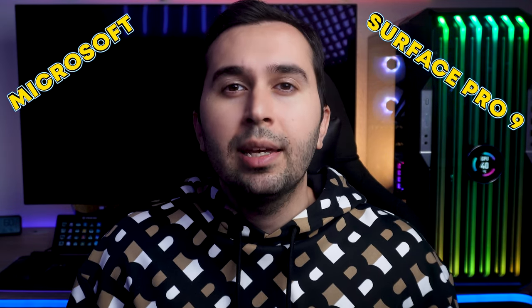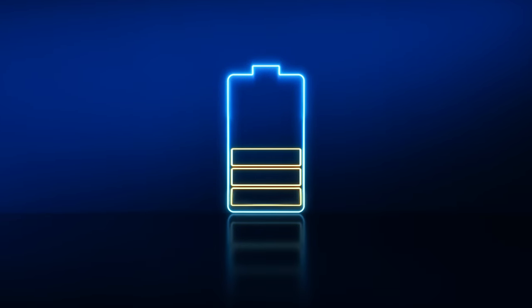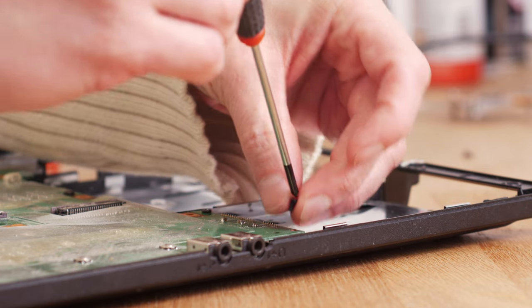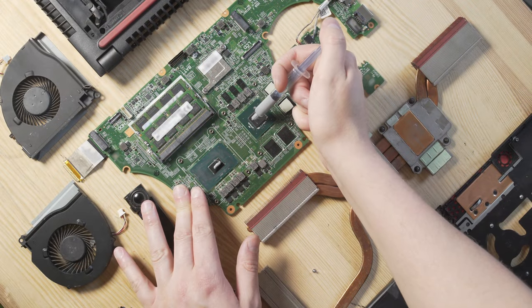Microsoft Surface Pro 9 is its most polished yet, with unmatched performance, output features, and long battery life among high-end thin-and-detachable Windows tablets. Microsoft's latest Windows 11 tablet gets faster and easier to fix in the Surface Pro 9, while offering more options than ever before. But is it still the best PC tablet going?